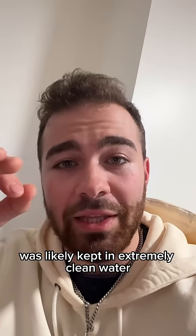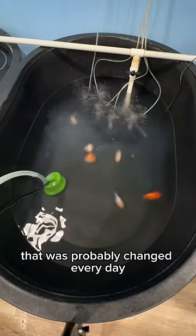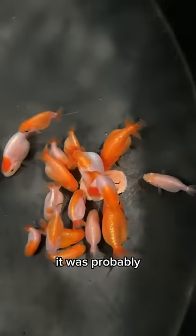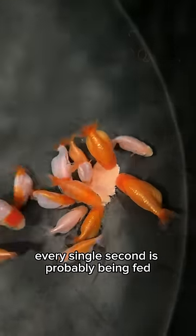From a very young age, this goldfish was likely kept in extremely clean water in a very large water basin that was probably changed every day. Every waking moment of this fish's life, it was probably given some sort of protein or food — food was not a problem at all, and it was probably being fed every single second.